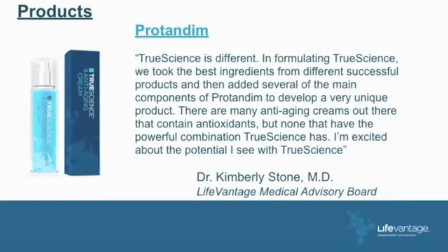Here's Kimberly Stone's comment: True Science is different in formulating true science. She made recommendations for the base. We took the best ingredients from different successful products and added several of the main components of Protandim to develop a very unique product. There are many anti-aging creams out there that contain antioxidants, but none that have the powerful combination True Science has. She uses it in about 80% of the patients she sees.